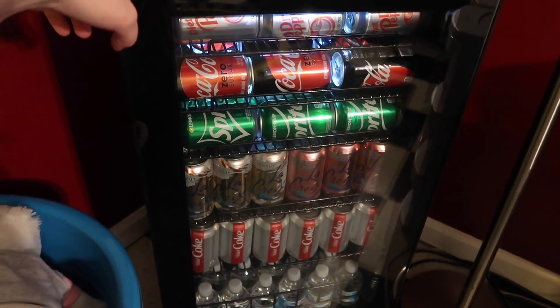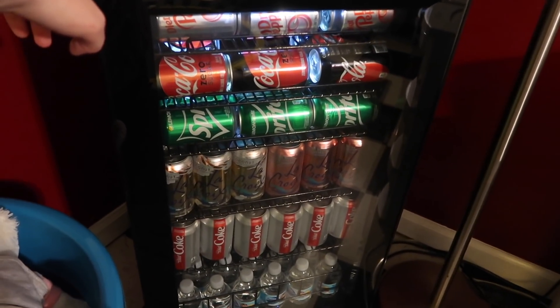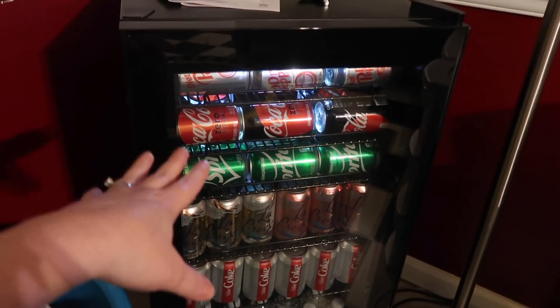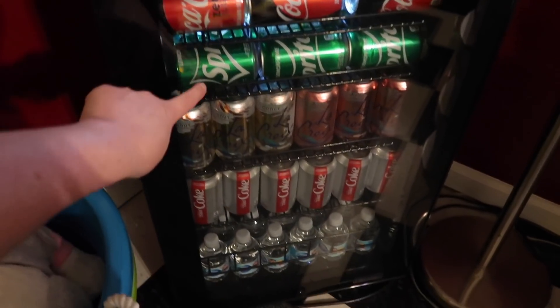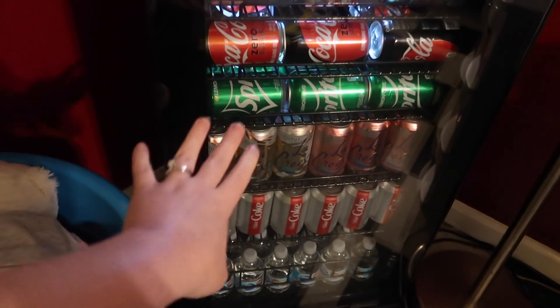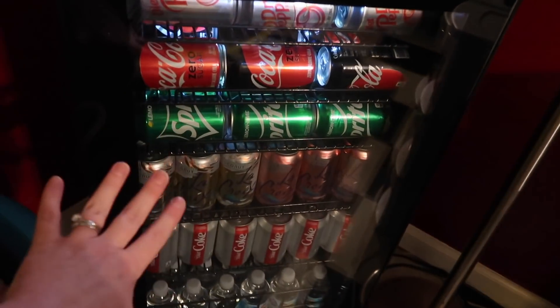Mark was up all night. A company called New Air. And this is not sponsored, but they did send me this to review and it just worked out like the perfect timing. So I wanted to show you guys how awesome this thing is. And then we'll get into the video. But it has this glass case and it even has a light. It really lights up and makes it look beautiful. This thing holds 126 cans.